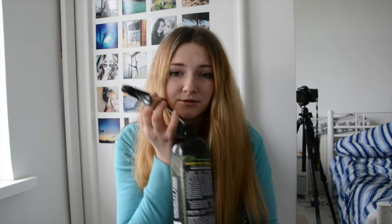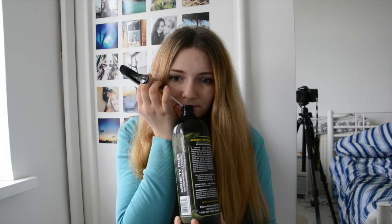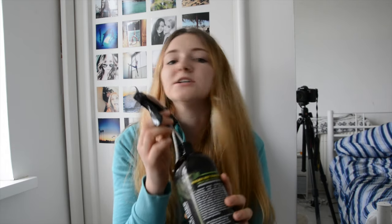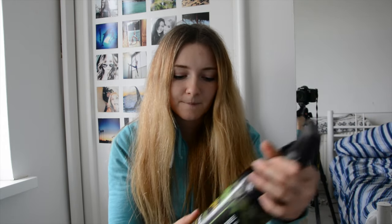It smells incredible. I can't quite tell what it smells of, but it just smells so fresh and it's amazing. I found it was such a good conditioner, but maybe not the best detangler.